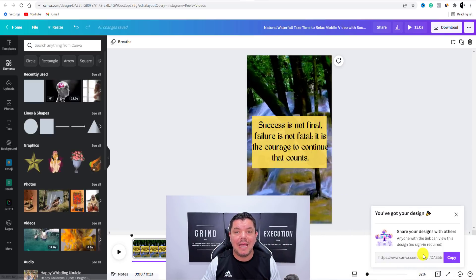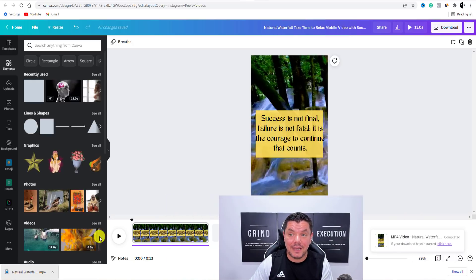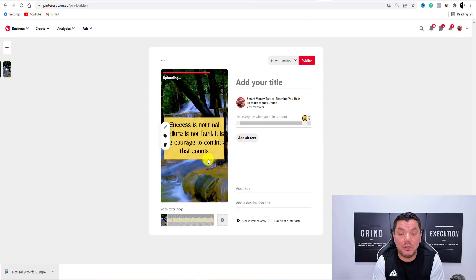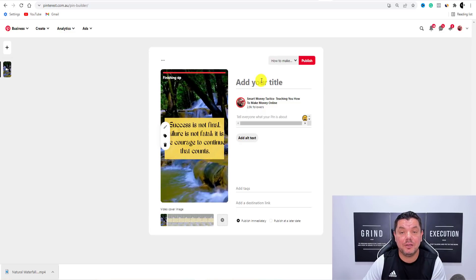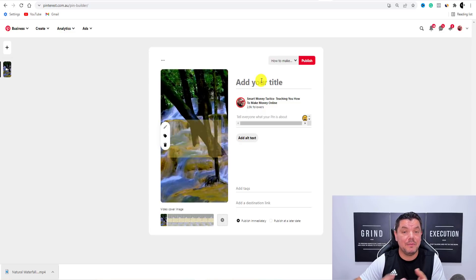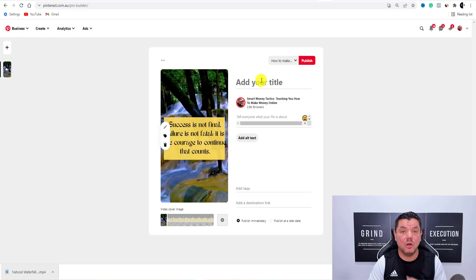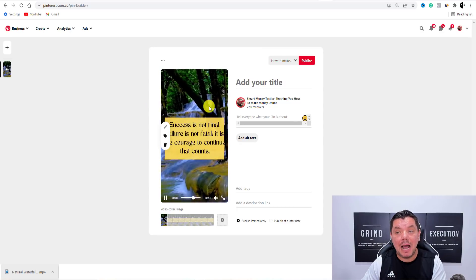You can triple down and do this over and over again. So as you can see, this has now downloaded. When you're over here on Pinterest, you just grab, drop, and people will click onto this. All you need to do is copy a lot of the stuff that other people are doing: how to manifest your perfect partner, how to manifest the money, how to manifest your goals, how to manifest anything that you want. Keep uploading this.